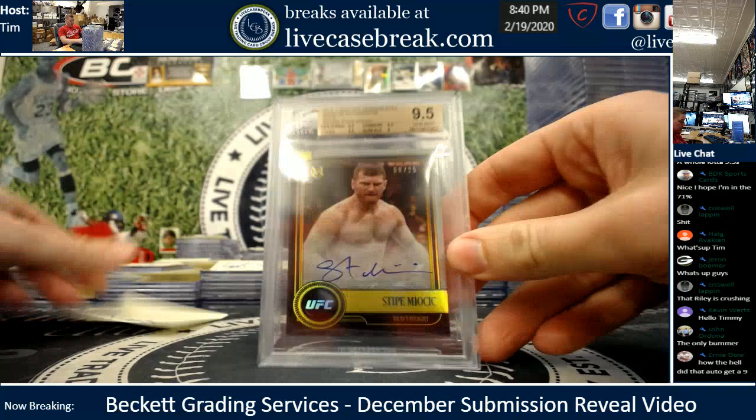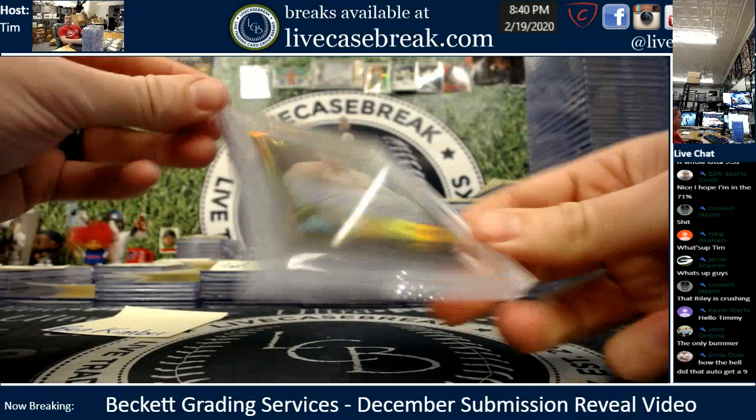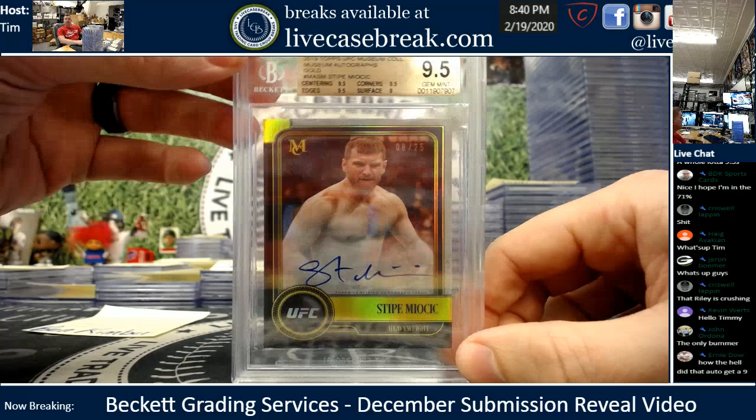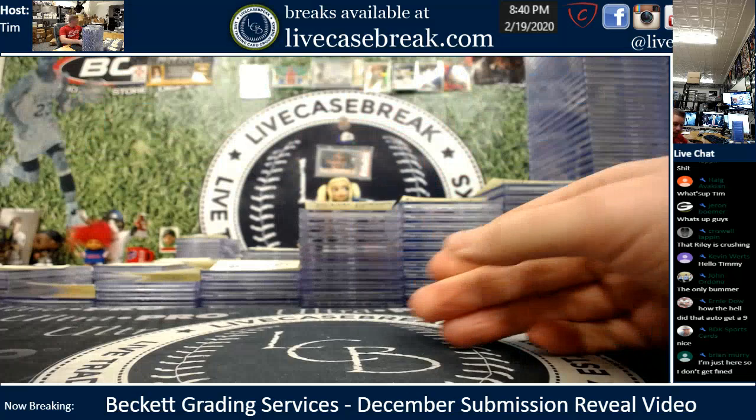Mr. Kimba, nice Steph Curry — 9.5, and you got a 10 on the auto. Numbered out of 25. It's legit in person, Ernie — you can tell. The B had a little streakiness to it but definitely didn't look like it though. Nice card for you, Ben — one for one, buddy.